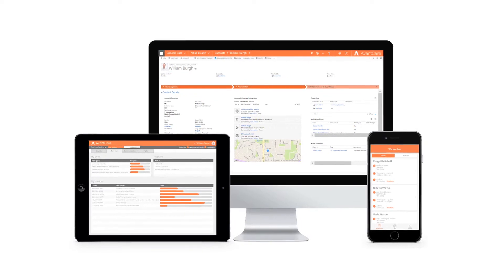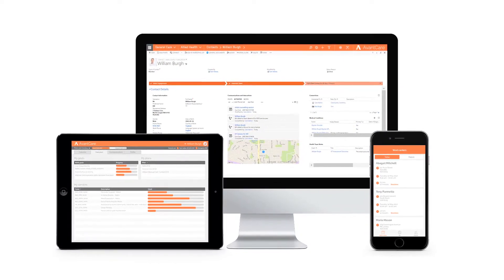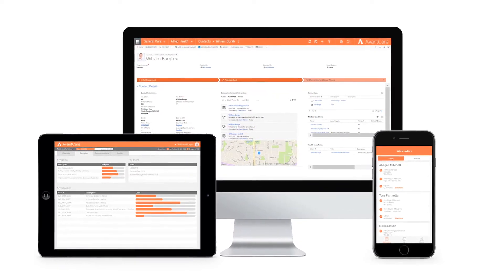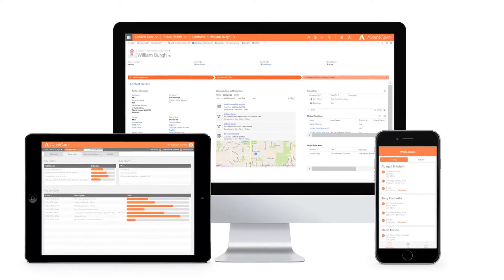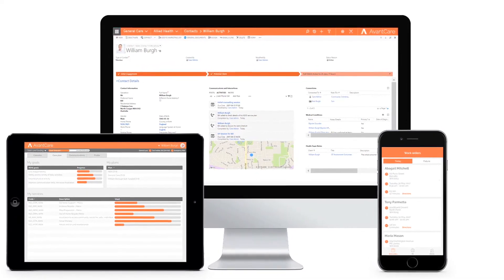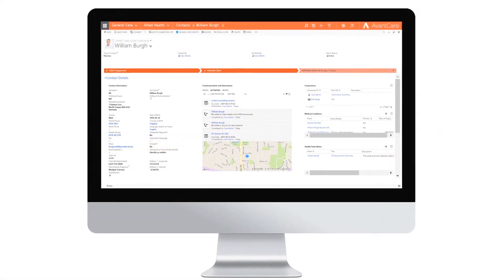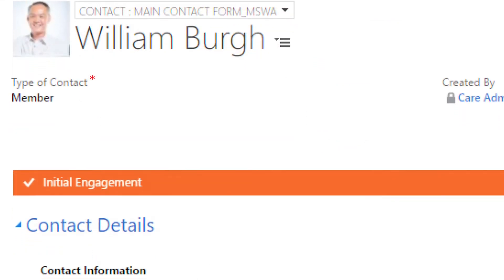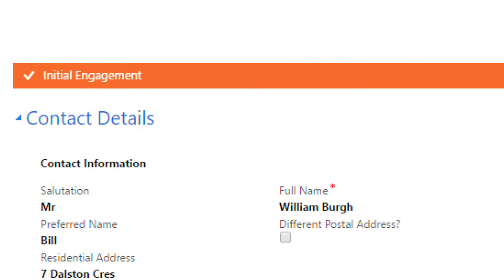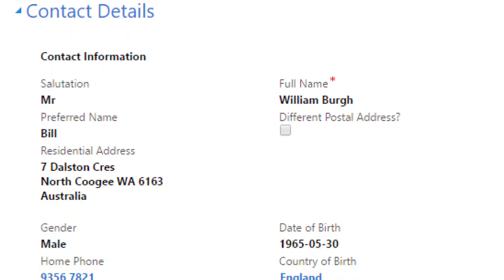AvantCare addresses every part of the client care relationship, from information and relationship management to service planning and delivery, and rostering and scheduling automation, enabling care providers to deliver cost-effective client goal-based care. Built on the powerful Microsoft Dynamics 365 platform, AvantCare enables care providers to capture client details and goals and manage the transition through all stages of engagement, from initial contact to care planning and delivery.